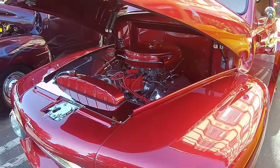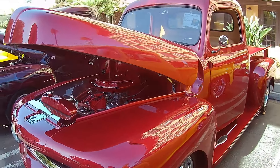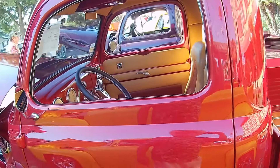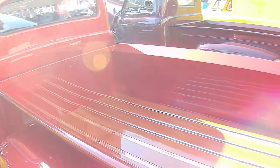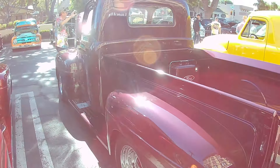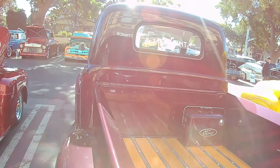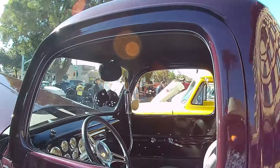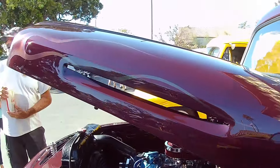1952 — that's another good looking one. Stepside. When trucks were made with some class. I like this one too — it's in the California F100 Club. I like the bullet shifter. Yeah, maybe it was a different thing. Wow.